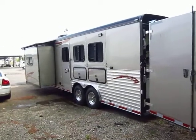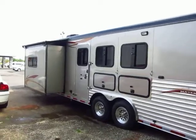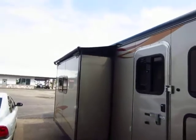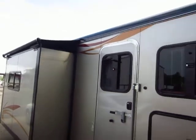All-new Hoosier Maverick 3-horse gooseneck living quarters with a slide-out. The slide has an awning topper, which helps keep debris from getting up there and helps prevent any damage to the top of your slide.